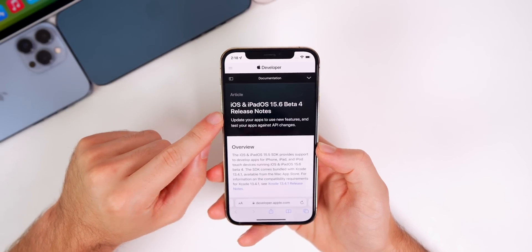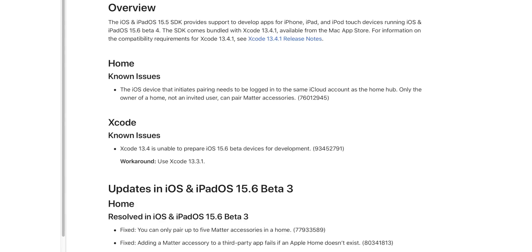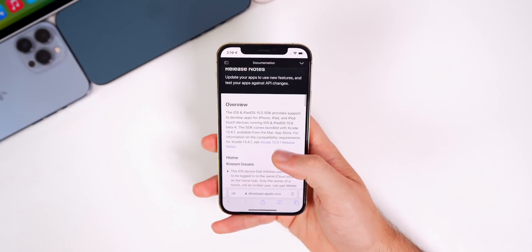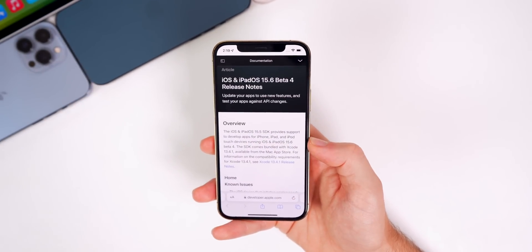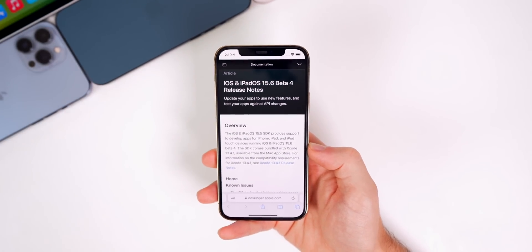Looking at the release notes for beta 4, we do have one known issue for the Home application: the iOS device that initiates pairing needs to be logged into the same iCloud account as the home hub, and only the owner of a home — not an invited user — can pair Matter accessories. There's also a known issue in Xcode. In beta 3 we did see a resolved issue relating to Matter accessories, but there's pretty much nothing else mentioned in the release notes.